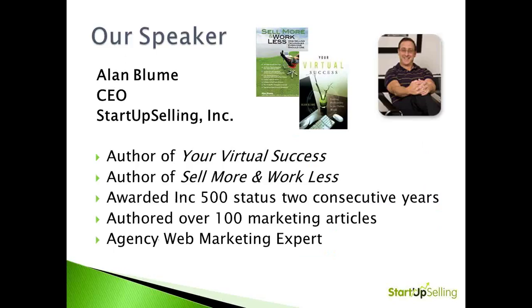About our speakers. My name is Alan Bloom. I'm the CEO of Startup Selling. I've authored two books, Your Virtual Success and Sell More and Work Less, which is somewhat topical for our discussion today. I've been on the Inc. 500 list twice, and I've authored about 100 marketing articles about lead generation and web marketing.